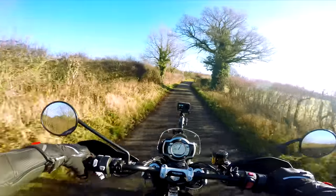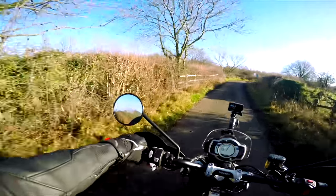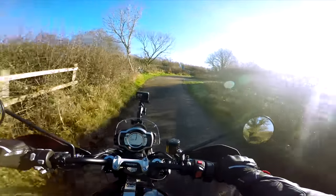Mirrors aren't much cop, where they are. They're in the way a bit - your arms are in the way a bit.